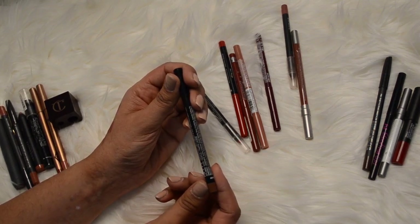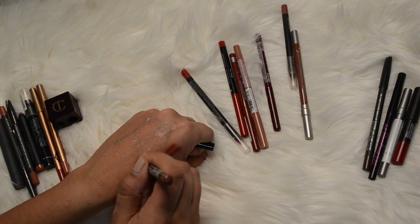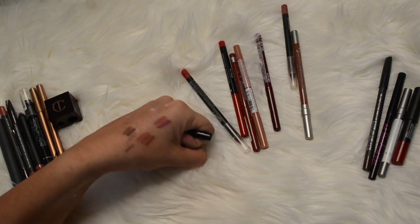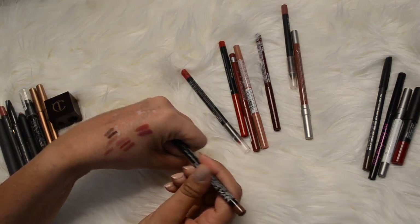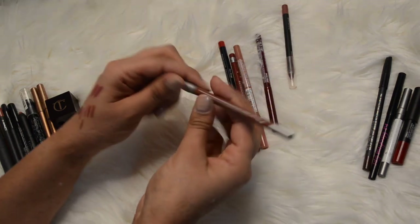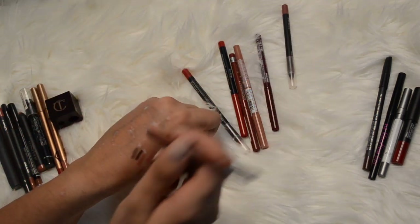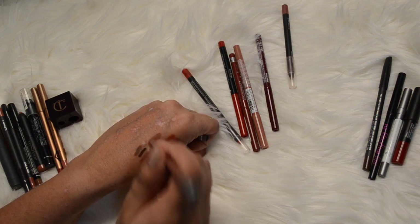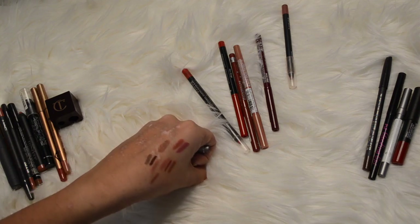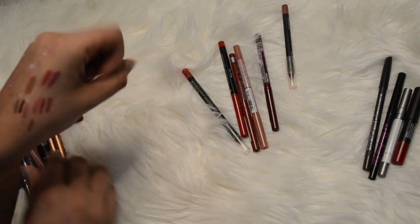I have this NYX one in the color Nude Truffle - this looks like a lighter version of that MAC brown. Maybe I'll keep that one if I ever wear browns, but I don't feel like I need the super dark one. I have this one by Urban Decay in the color 1993 and I also have the lipstick to go with this - it's more of a cool toned brown. It doesn't look so cool toned on the pencil actually but I'm going to keep that because it's really creamy and it stays on.